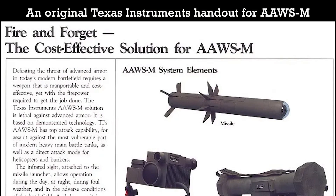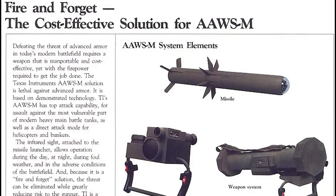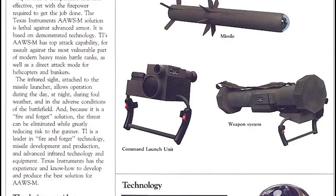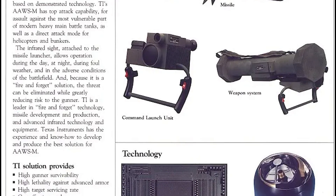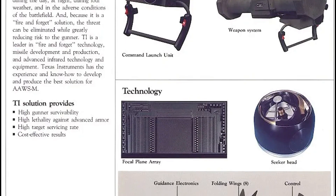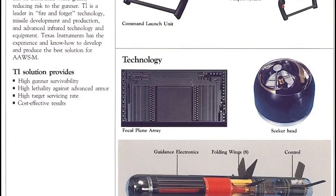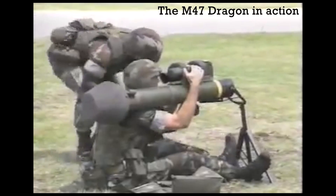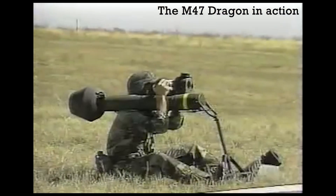Javelin was developed by Texas Instruments in cooperation with Martin Marietta, now Raytheon and Lockheed Martin. In the mid-1980s, it beat off competition from Ford Aerospace and Hughes Aircraft to win the US Army's AAWS-M program — the Advanced Anti-Tank Weapons System Medium — intended to replace the M47 Dragon.